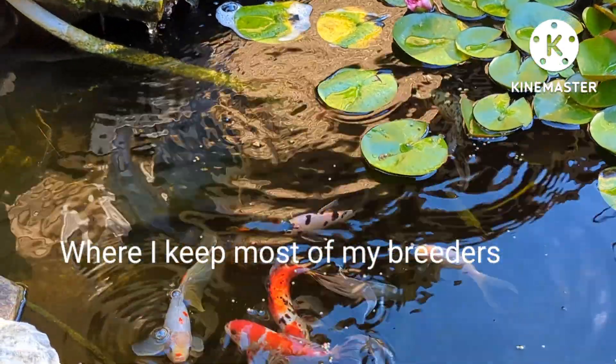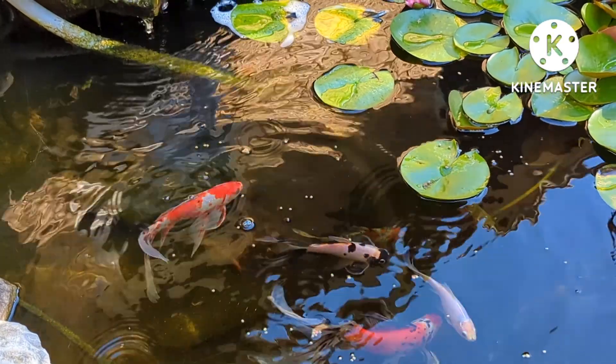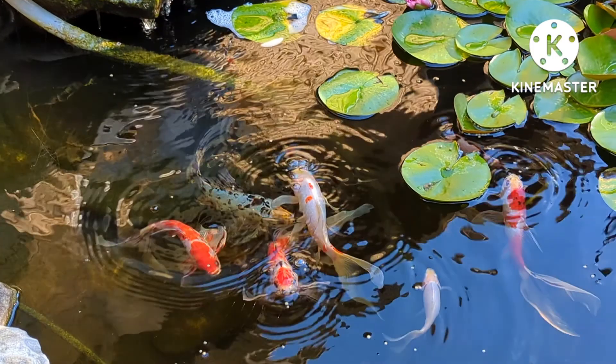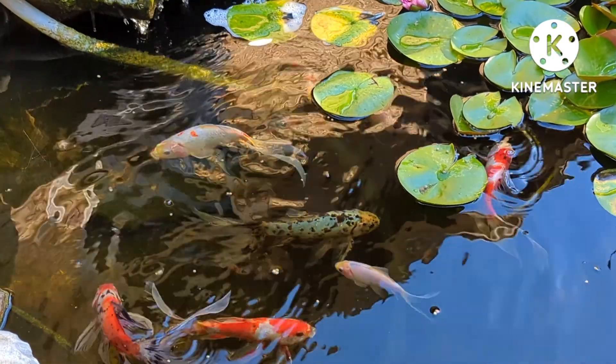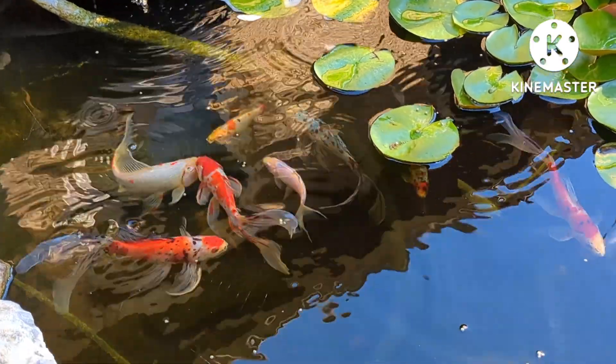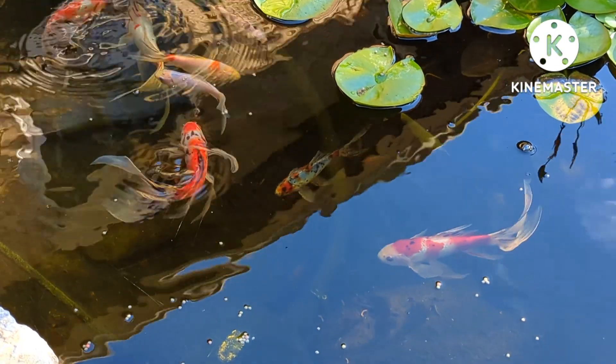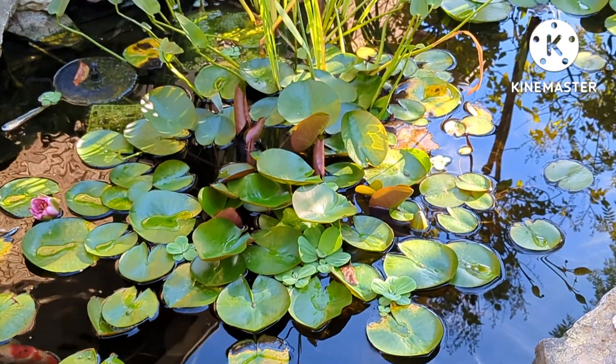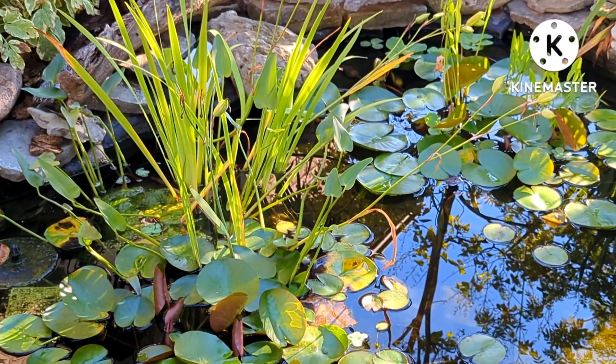Some of the younger ones from last year have done really well in here and put on some good growth. We've got one that's totally white now - that's kind of washed out, but that happens. It happens in Koi, happens in goldfish.